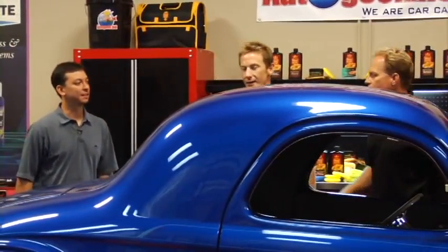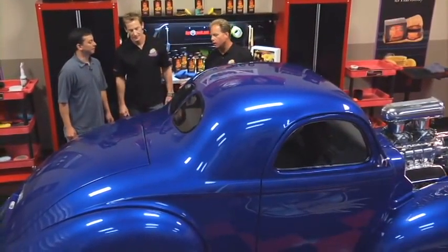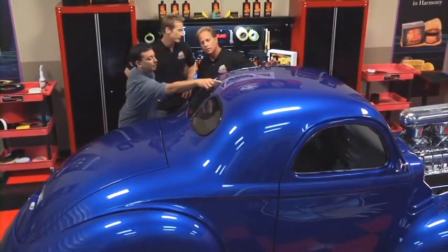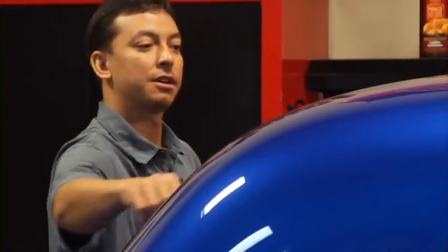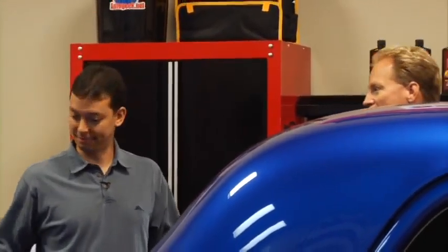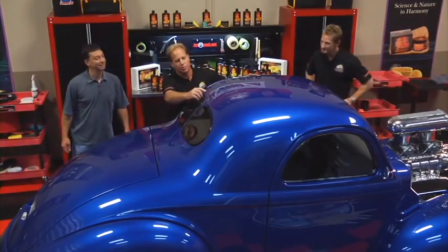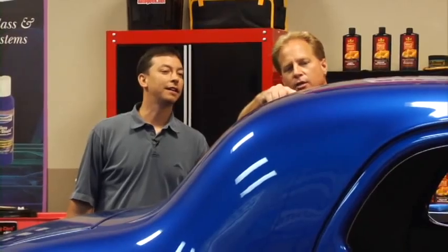What do you think? Lance, the finish on this actually looks really good. Are there any imperfections at all? Yeah, there's one little scratch up here. I think it might have happened when we put the car in the garage and the tennis ball hit it. That's the only thing wrong with the entire car? That's all I can see, Mike. Now that you've pointed it out, there is a small scratch right up here.